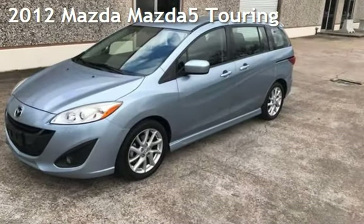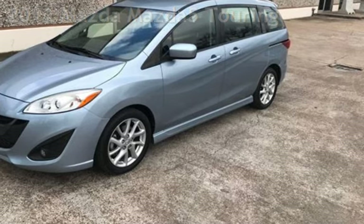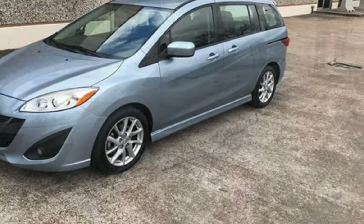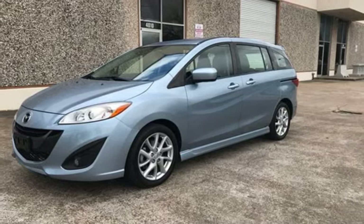Presenting a pre-owned 2012 Mazda Mazda 5 Touring. This four-door van has a four-cylinder, 2.5-liter i4 engine, with front-wheel drive, and an automatic transmission.